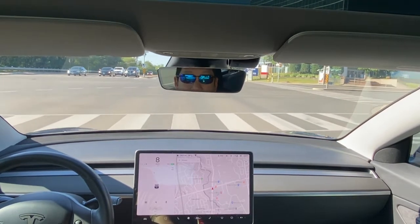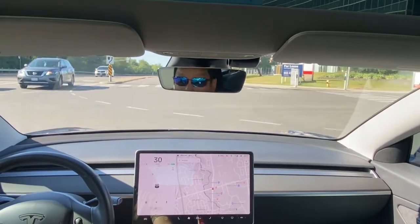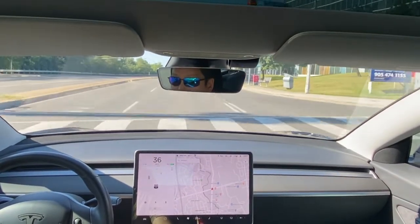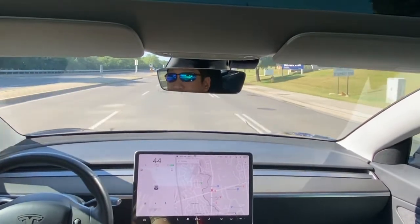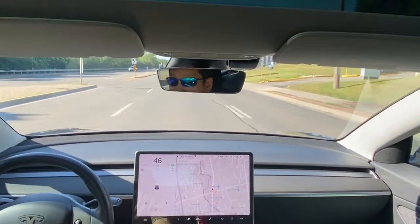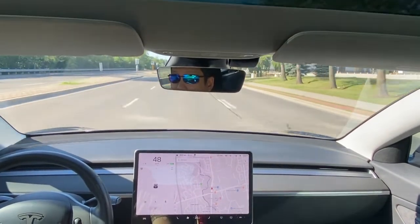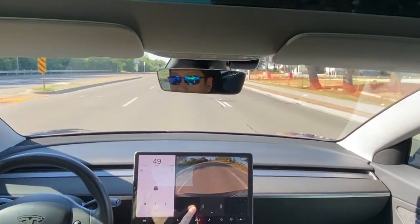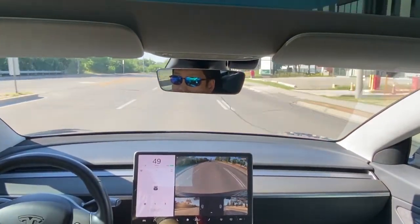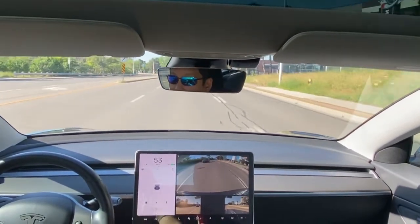There are no vehicles in front of me yet, so I'll just drive a little bit slow and try to follow someone. There's a vehicle coming up on the left here, as you can see.